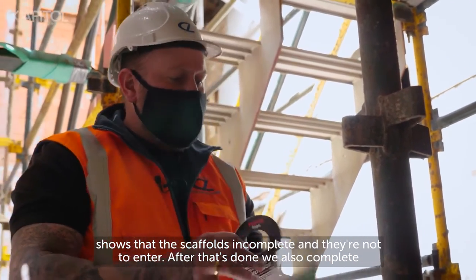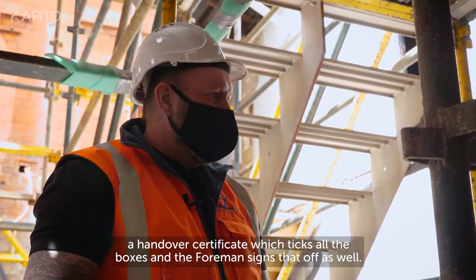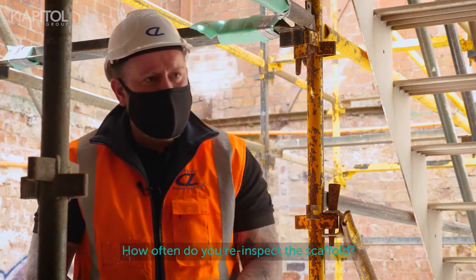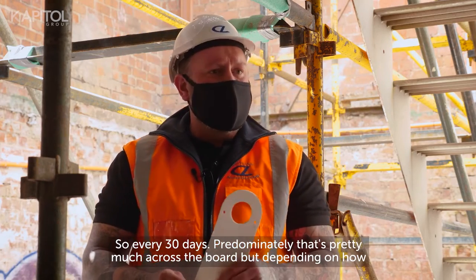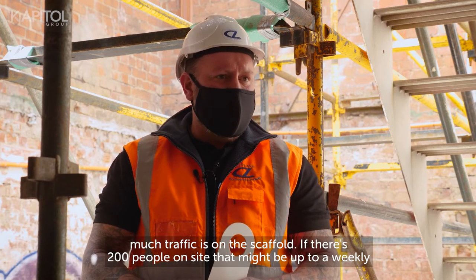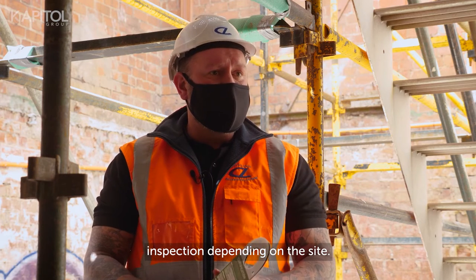After that's done we also complete a handover certificate which ticks all the boxes and the foreman signs that off as well. How often do you re-inspect the scaffold? Every 30 days predominantly — that's pretty much across the board — but depending on how much traffic is on the scaffold, if there are 200 people on site it might be up to a weekly inspection.